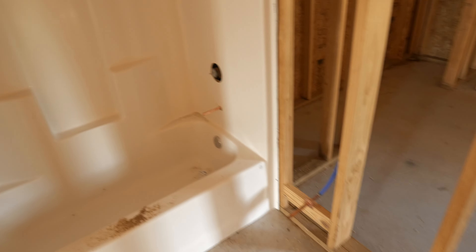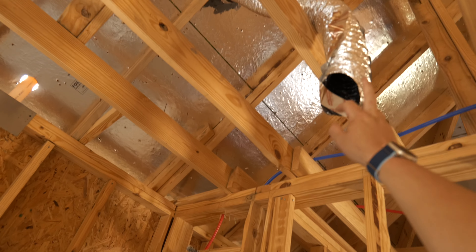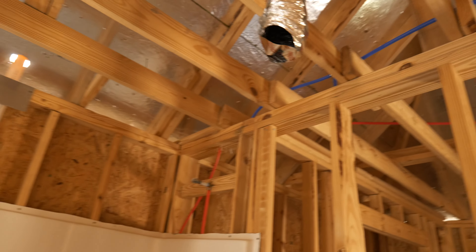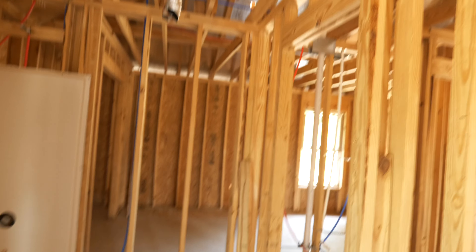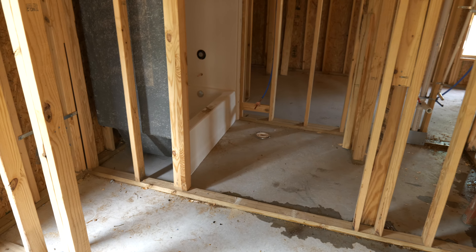They've got some of the tubs installed — Aquatic brand. I don't know if that's any good, I don't know anything about tubs. There's a vent here — I'm assuming they're going to put some sort of electrical vent. There are two more boards that were removed and I'm wondering if they did that on purpose — yeah, I think that's what it was, they did it on purpose for access.